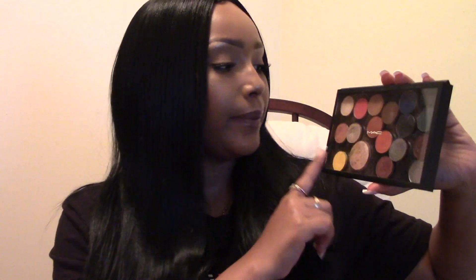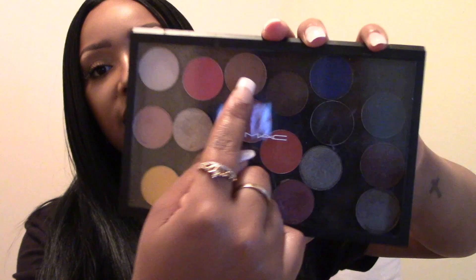The Ciate highlighter is chrome yellow — it's a beautiful highlighter. I can't remember all the names of the MAC shades but one up there is Saddle, which I'm sure you guys know.